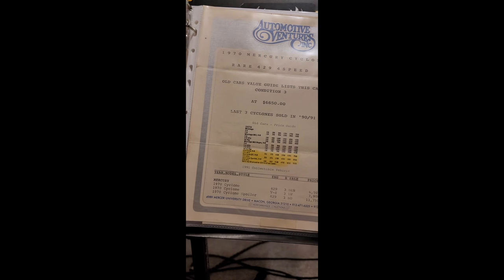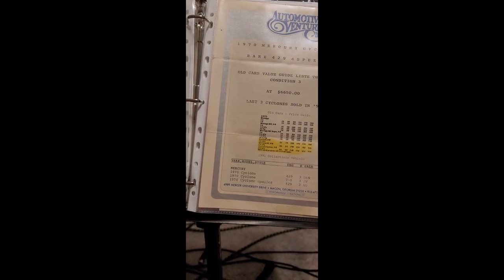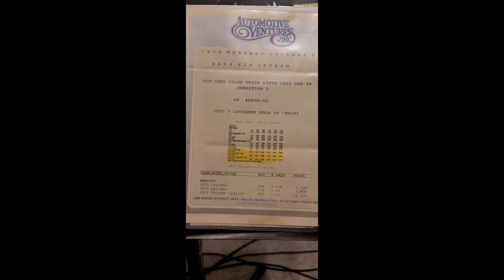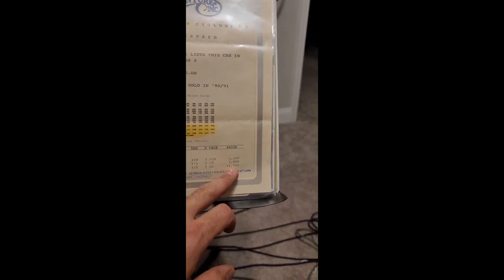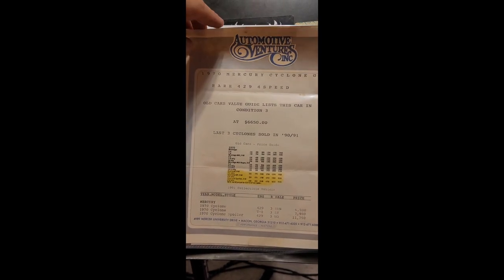No dealer option add-ons it seems. I found something in the car from Automotive Adventures Inc. in Macon, Georgia — looks like an appraisal on the car. The date says 1991 — back then a collectible 429 Cyclone Spoiler would be suggested at a price of $11,750. Man, I wish you could buy one for that now. It was rated a condition three in the Old Cars Value Guide.